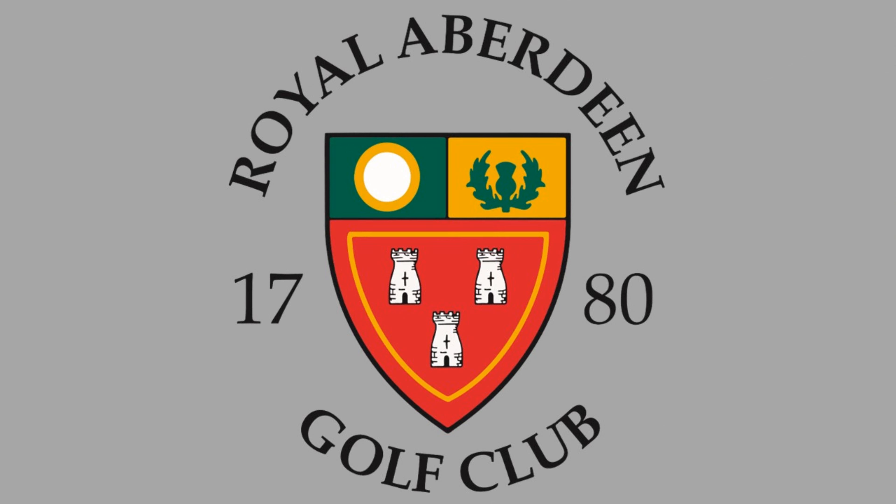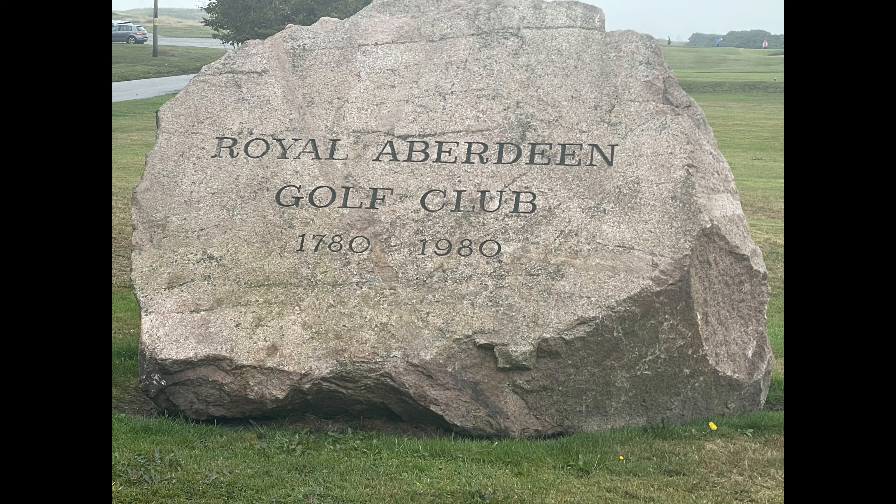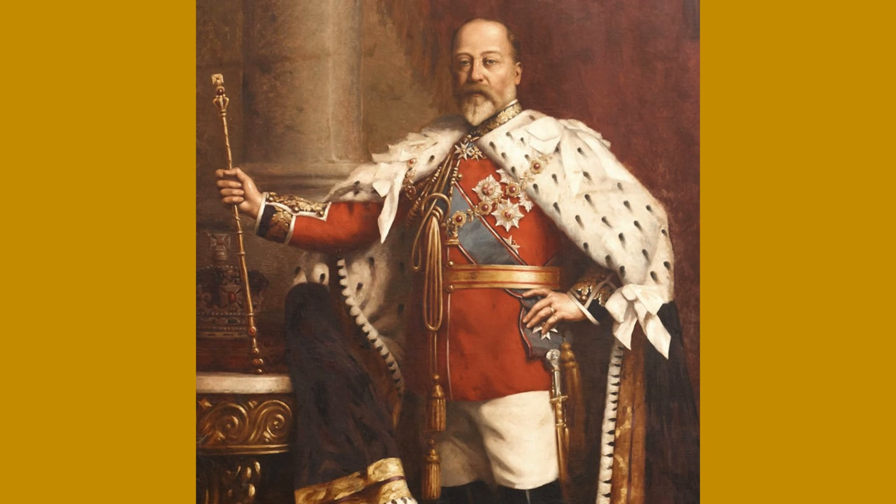Welcome to the Great Scottish Golf Adventures at Royal Aberdeen today, founded in 1780 by the Society of Golfers at Aberdeen, ranked 9th in Scotland and 63rd in the world. In 1903, King Edward VII conferred the royal favor upon the club.